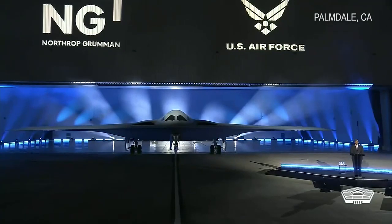The B-21 Raider is the first strategic bomber in more than three decades. It is a testament to America's enduring advantages in ingenuity and innovation, and it's proof of the Department's long-term commitment to building advanced capabilities that will fortify America's ability to deter aggression today and into the future.